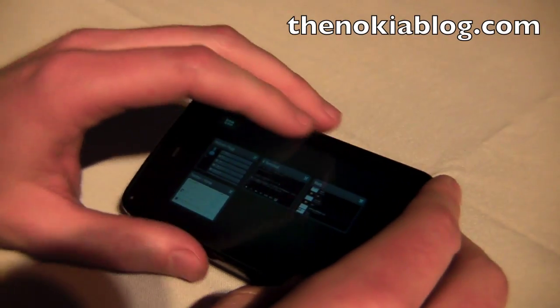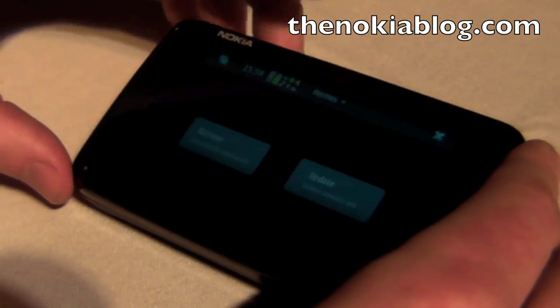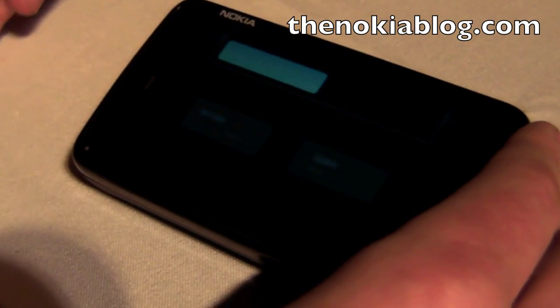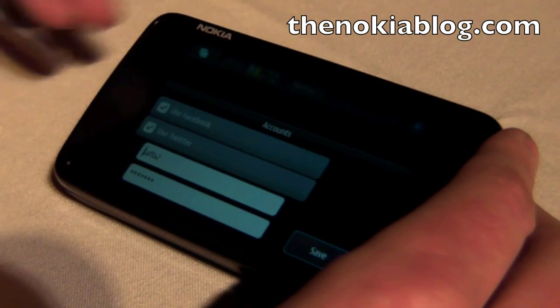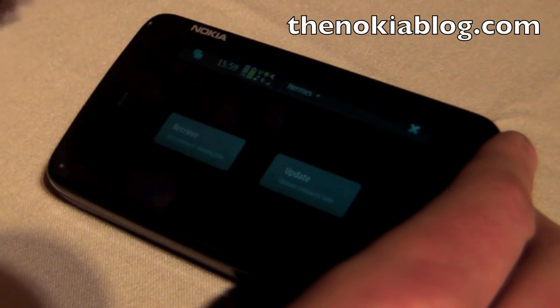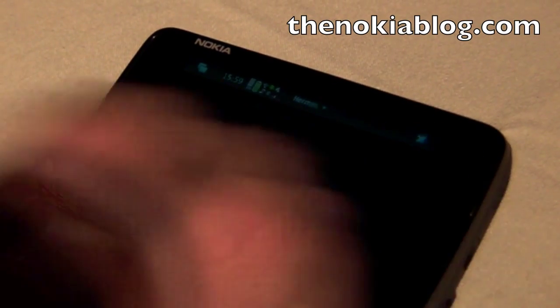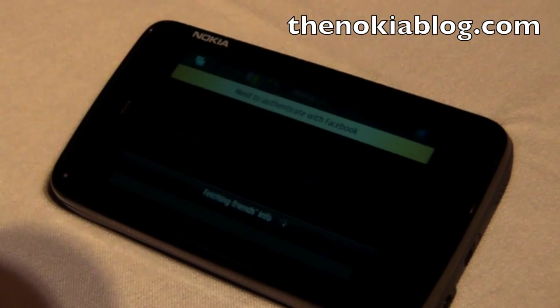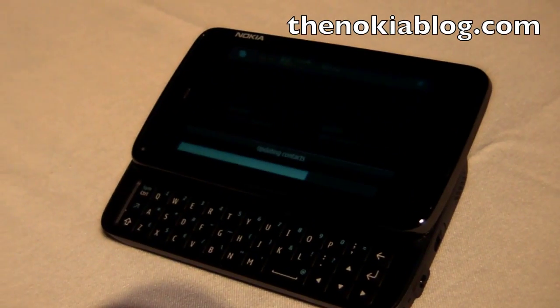If I go and launch Hermes, I can set it up with my Facebook account and my Twitter account and it will go off to find my Facebook friends and people I'm following on Twitter and get information from them. If I fill in the gaps by pressing retrieve, it will say I need to authenticate with Facebook. It's now updating the contacts — it had actually logged me in.